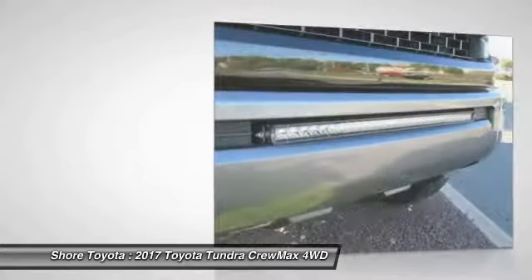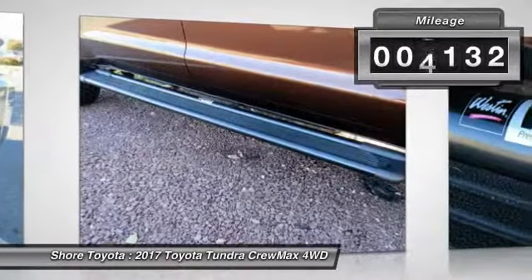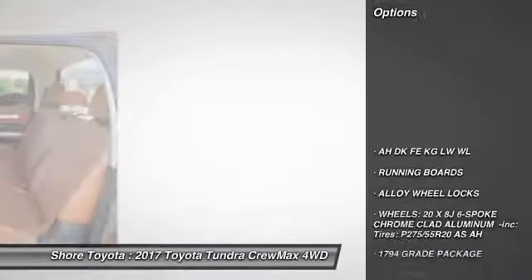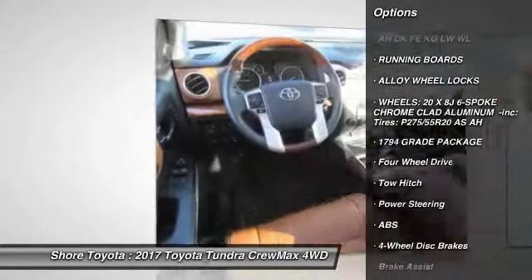the Tundra is the perfect mix of power and efficiency. This vehicle has less than 9,000 miles. Here are some of this vehicle's great options: stability control, traction control, anti-lock braking system, steering wheel audio controls,